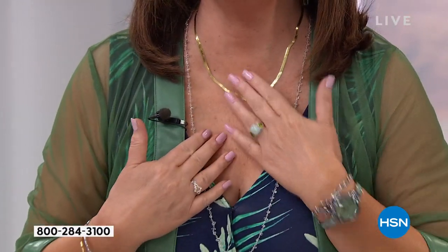I have to show you my necklace — here's what's fun. Let me show this to you real quick. See this necklace?